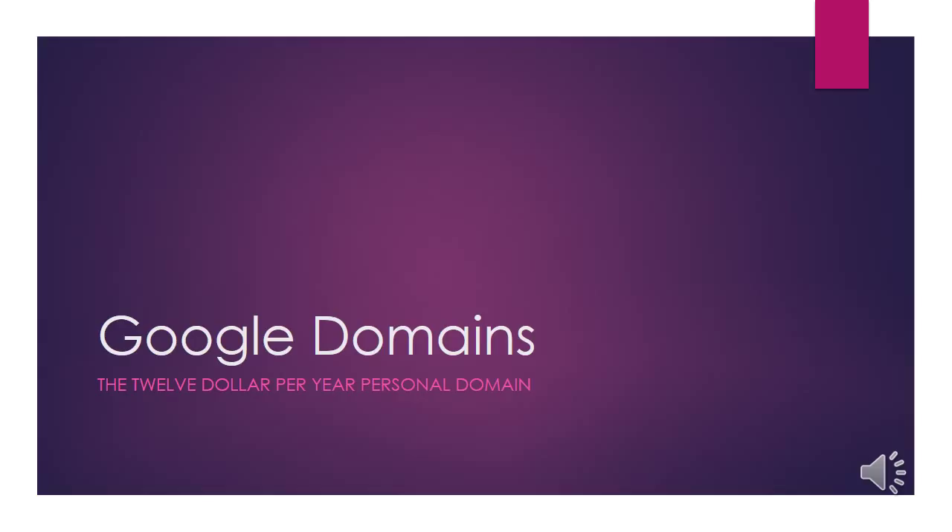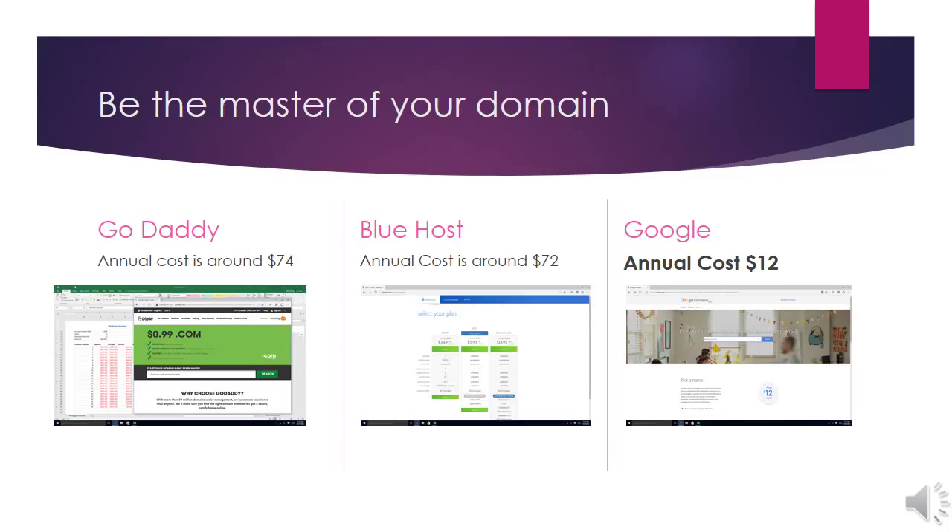What I've done is compared Google Domains pricing to two others, which we'll take a look at on the next slide. Alright, be the master of your domain. We basically have three competitors here: GoDaddy, Bluehost, and Google.